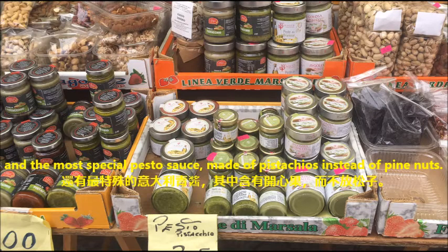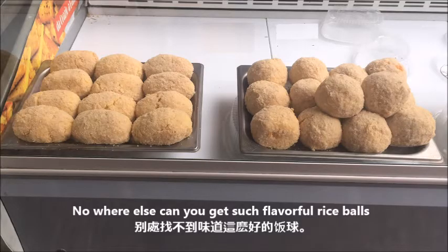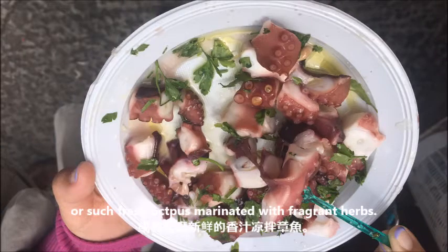The special pesto sauce is made of pistachios instead of pine nuts. Speaking of food, you must try a fried rice ball in Sicily. Nowhere else can you get such flavorful rice balls, or such fresh octopus marinated with fragrant herbs.